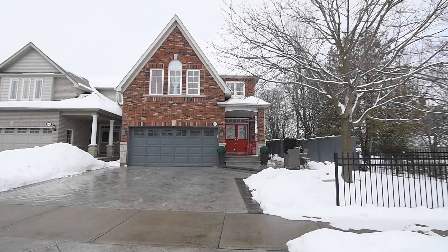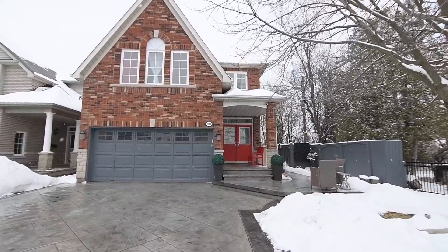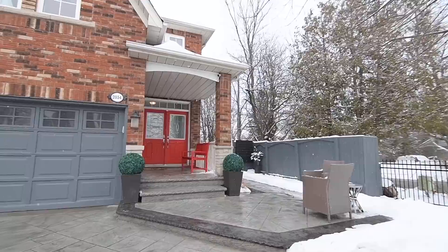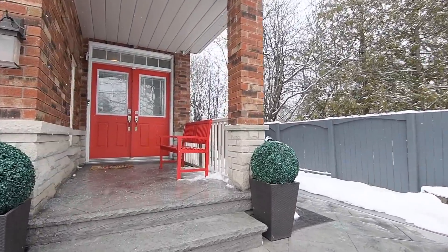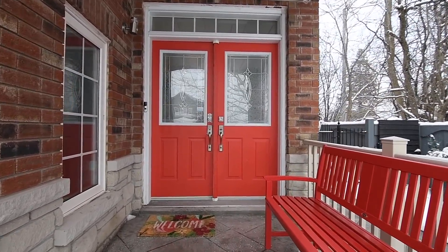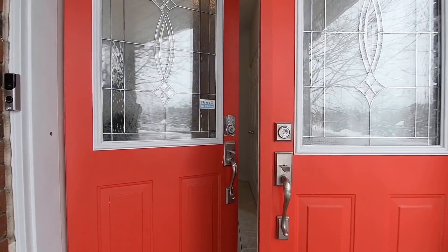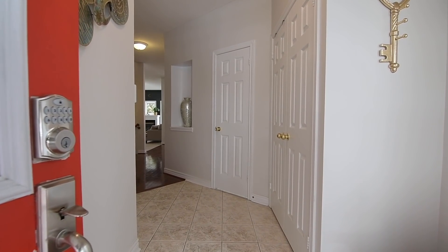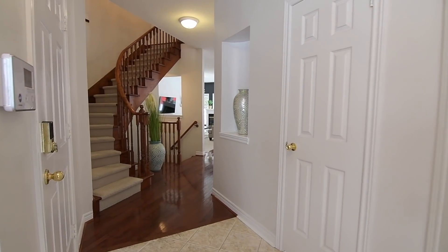A beautiful executive home situated on a quiet and prestigious court within Pickering's sought-after Liverpool community, represented by Sonia Sampson, broker at Royal LePage Connect Realty. Welcome to 2034 Bloomfield Court. Boasting stunning patterned concrete from its driveway and around to its backyard patio, and set on a private lot surrounded by mature trees, an eye-catching double-front entrance invites you into this quality-built brick home, showcasing elegance and luxury throughout with a touch of modern design.